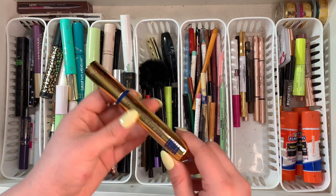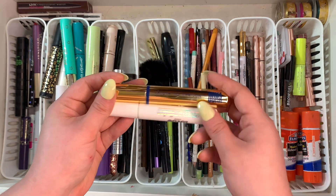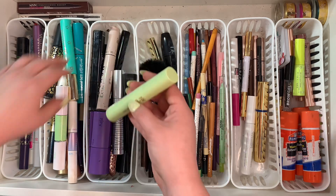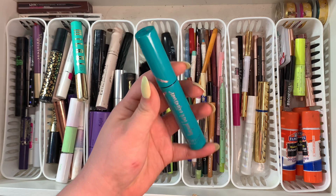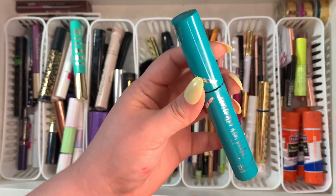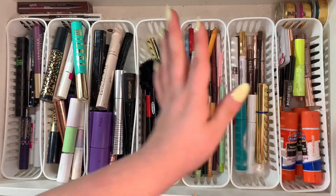This one from Lottie London I haven't even tried yet, so I definitely want to keep that. Some I can get rid of right away — this one is super old. It's from Thrive Cosmetics — the Liquid Lash Extensions mascara — it's so beautiful especially on the bottom lash line. I love it, but I'm getting rid of it and I'll repurchase a new one when I run low.